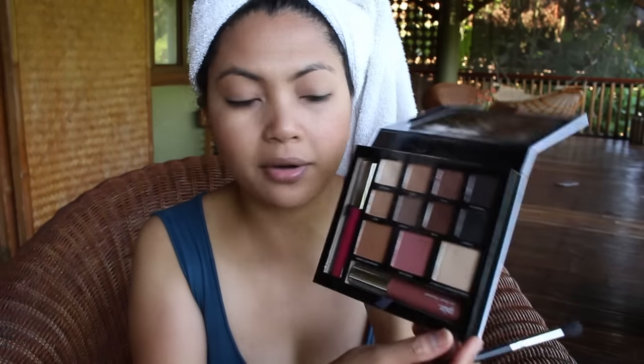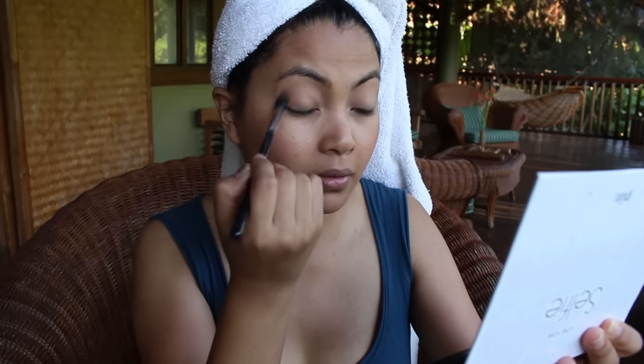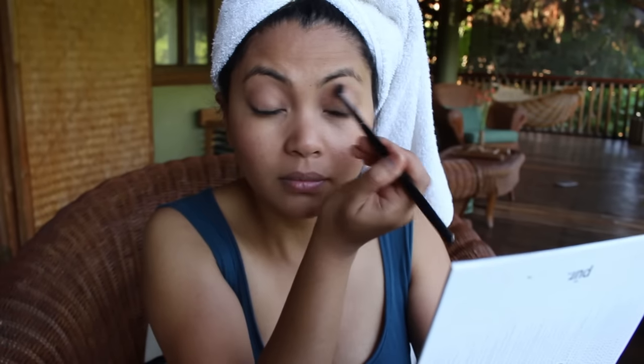Then I'm going to use 'Capture,' the taupe color, and mix it a little bit with 'Fade' — it's a really nice transition color. I apply that very lightly. You can hear the birds — it's so nice here. Then I'm going to highlight my eyelids with the illuminating highlighting powder, just using my finger, and whatever's left I'll apply on the brow bone.